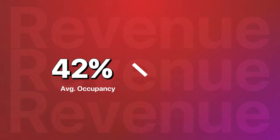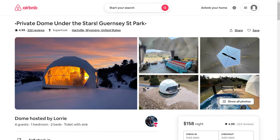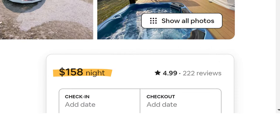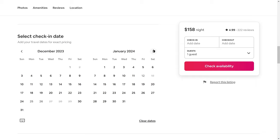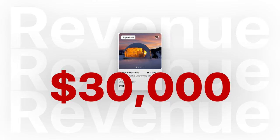Earning money through a glamping stay is a pretty simple formula: you multiply the occupancy rate by the average nightly rate. You want to use these averages because you're going to have seasonality where you'll be busier and earning more money in the popular months and less in the slower ones. Underperforming glamping stays charge about $150 a night and are occupied a little less than 50% of the year, which equates to just under $30,000 a year in gross revenue. But the successful glamping stays charge double the amount and are occupied 80% of the year.